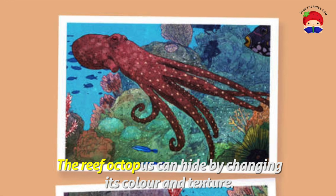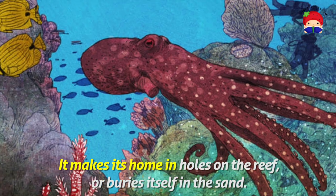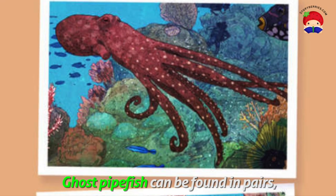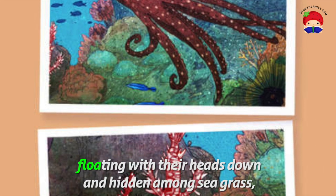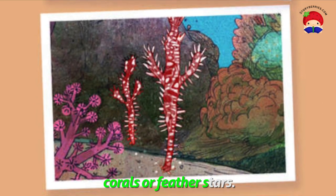The reef octopus can hide by changing its colour and texture. It makes its home in holes on the reef, or buries itself in the sand. Ghost pipefish can be found in pairs, floating with their heads down and hidden among seagrass, corals, or feather stars.